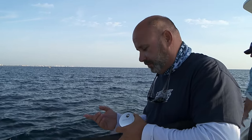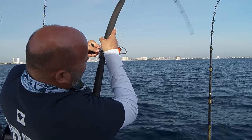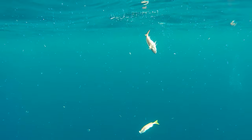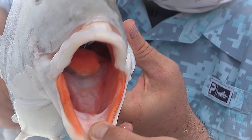Here we go again! Whoa — there you go. Nice, dude. Good fish. A fatty, baby!